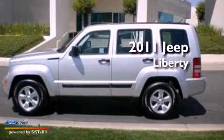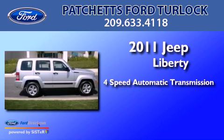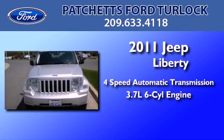This is a 2011 Jeep Liberty. This SUV has a four-speed automatic transmission and a 3.7-liter V6.